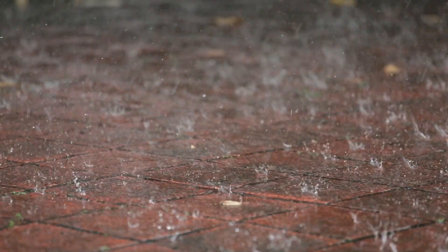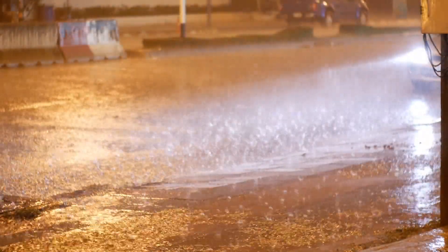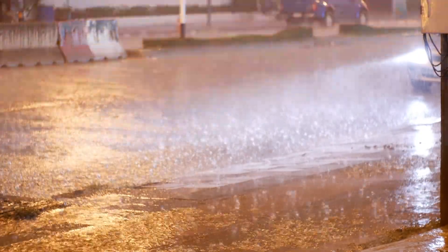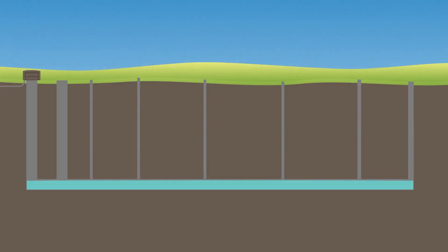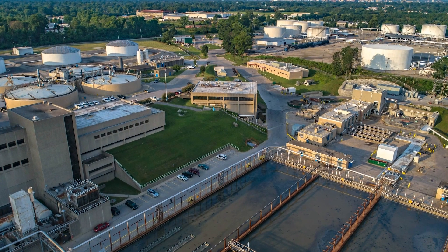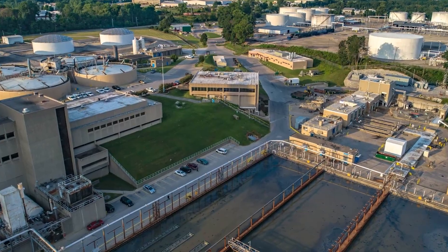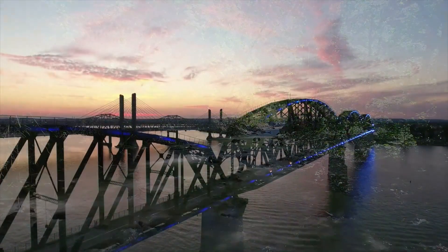While sewer overflows can never be fully eliminated, this extra storage capacity goes a long way in helping MSD meet the requirements of the Federal Consent Decree to reduce sewer overflows. When water levels recede and treatment center capacity becomes available, the untreated water is then pumped to the Morris Foreman Water Quality Treatment Center, where it can be treated before being released back into area creeks, streams, and the Ohio River.